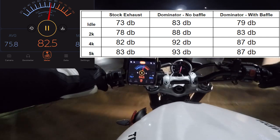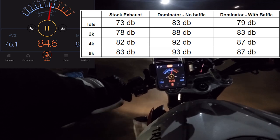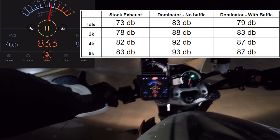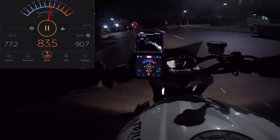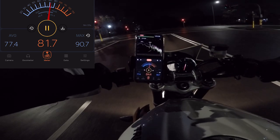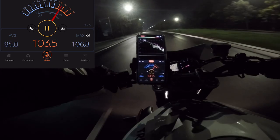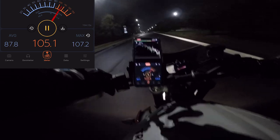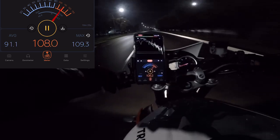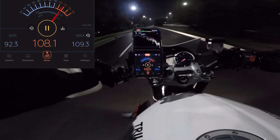Overall the sound has definitely reduced massively. Just from looking at the numbers it's almost the same as stock, especially at idle - maybe at around 4000 RPM it was a bit louder. I was hoping it wouldn't take away the actual character - the sporty gruntiness - but it didn't. It's still there, just not as loud, which is good. When you're giving it, it still sounds like the stock exhaust when pushed hard, but with that overall gruntiness and sportiness across the whole rev range.